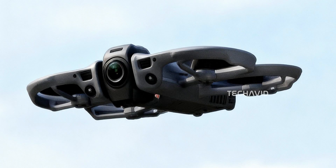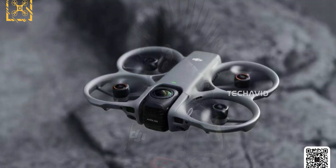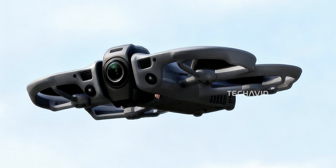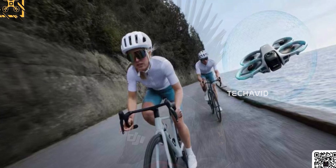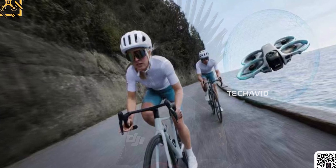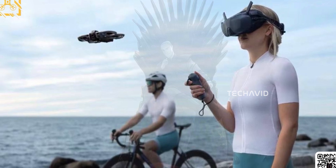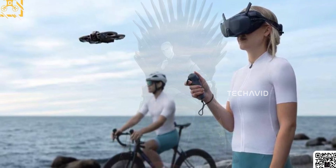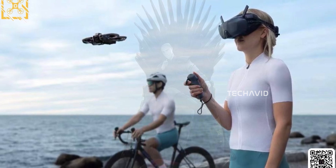Here's why this matters. The moment we heard '360,' everyone assumed the same thing — extra lenses, extra processing, extra payload. So DJI would have to shave weight somewhere, and the battery seemed like the obvious target. But nope, they went the other direction. That tells you two things: the 360 camera system probably draws more power than a typical FPV-style setup, and DJI clearly doesn't want flight time to tank just because they're adding a whole new imaging system.